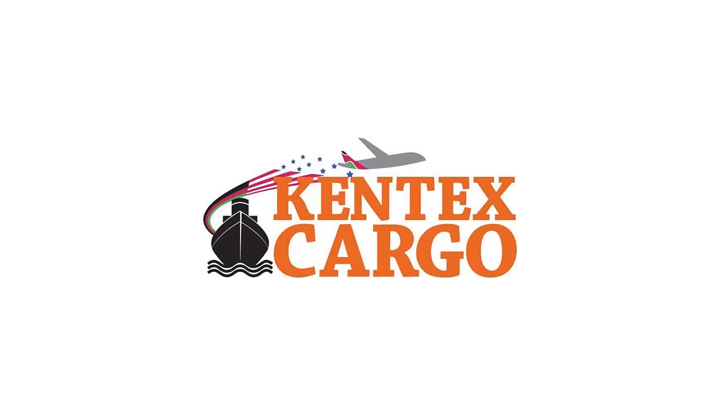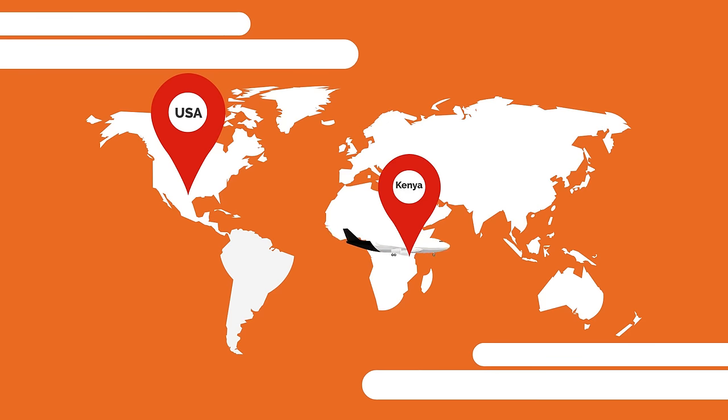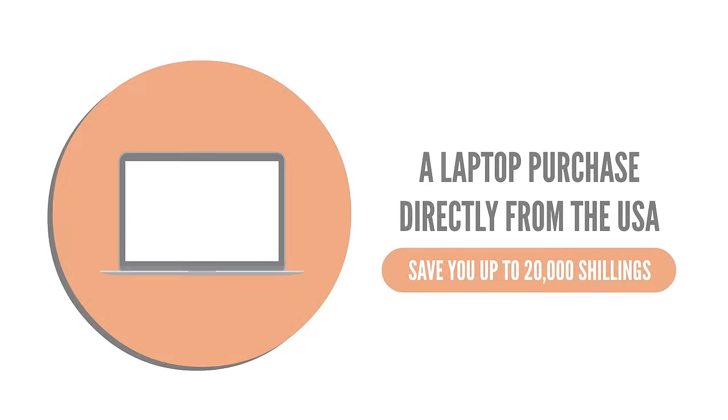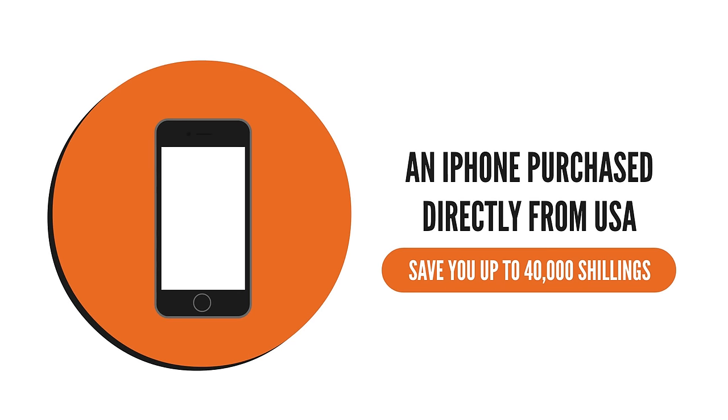Meet Kentex Cargo, the single most reliable shopping and shipping company from USA to Kenya. A laptop purchased directly from the USA could save you up to 20,000 shillings. An iPhone purchased directly from USA could save you up to 40,000 shillings.